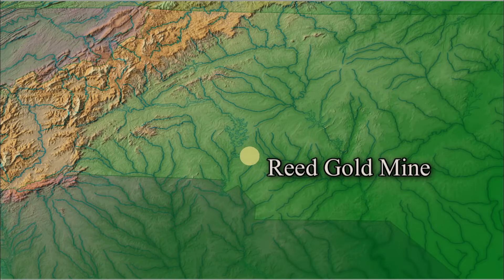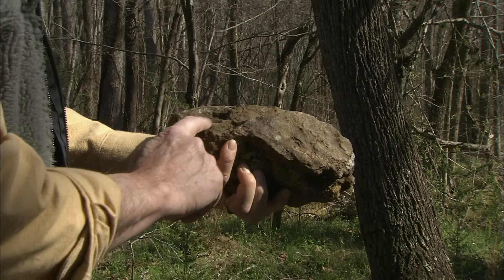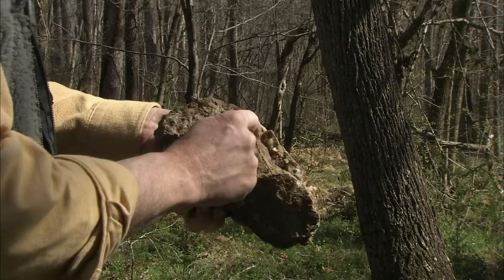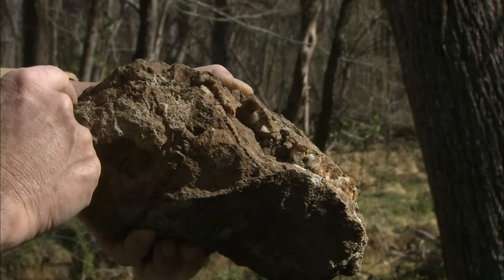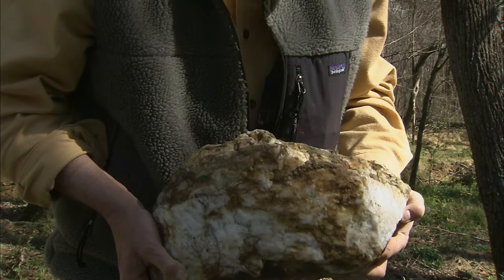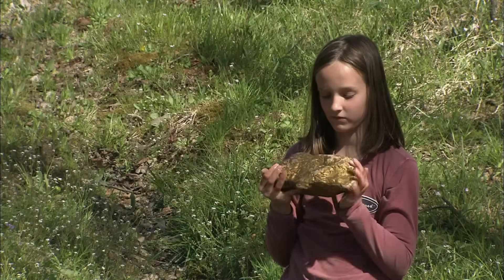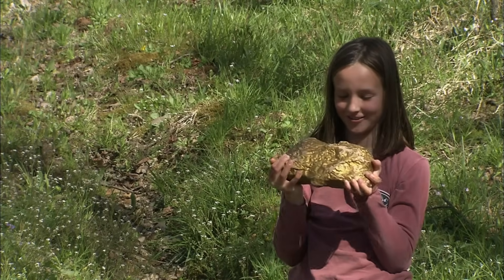Reed Gold Mine's state historic site is located along the Carolina Slate Belt of North Carolina. Within Reed Gold Mine's boundaries, you can find traces of a greenstone — a mineralized rock that contains traces of gold, copper, and silver. Along with the greenstone, milky white quartz and gold can be found in veins running through the greenstone. Scientists believe that milky white quartz and gold were formed inside of the greenstone due to volcanic activity. This location was important not only because it was the first documented gold discovery in America, but also for the large size of the nuggets found here. The first nugget, found in 1799 by Conrad Reed, weighed 17 pounds. The largest nugget, found in 1803, weighed 28 pounds.